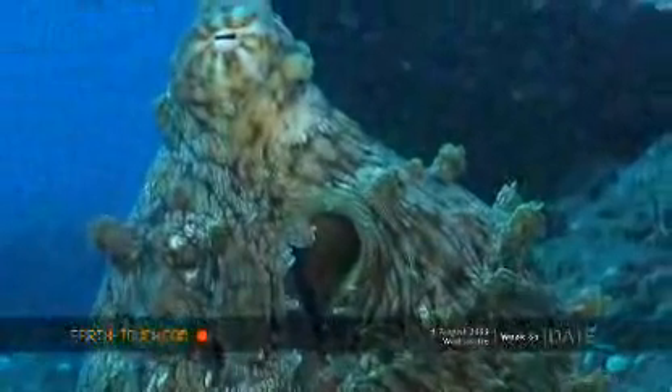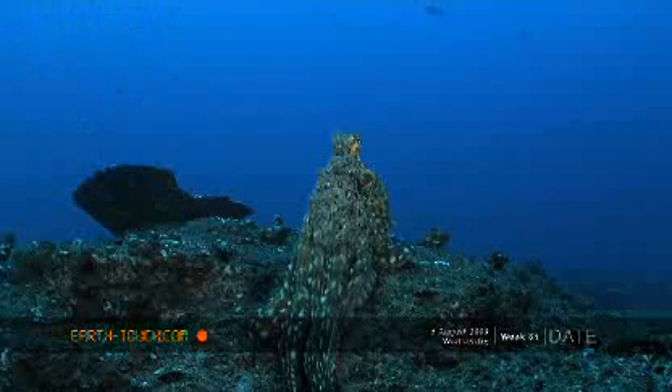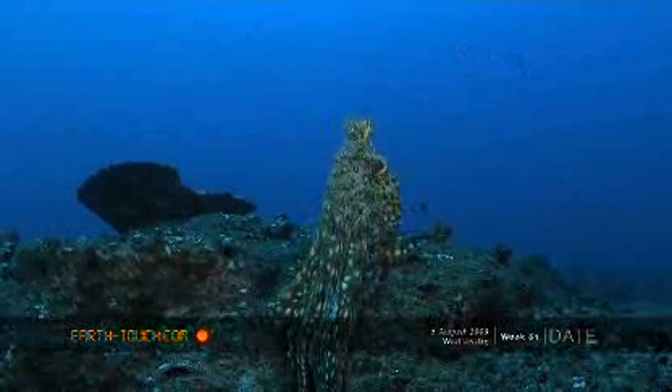A lot of the time when we do encounter these octopus they're quite shy creatures and they'll usually retreat within their holes pretty quickly. But perhaps because of the size of this individual it is more confident, and that's why it has revealed itself and exposed itself on the top of the reef.